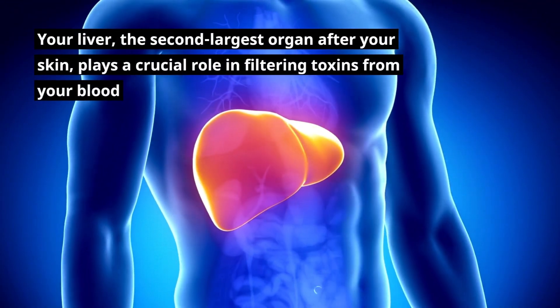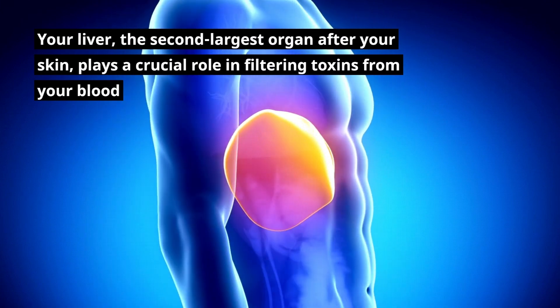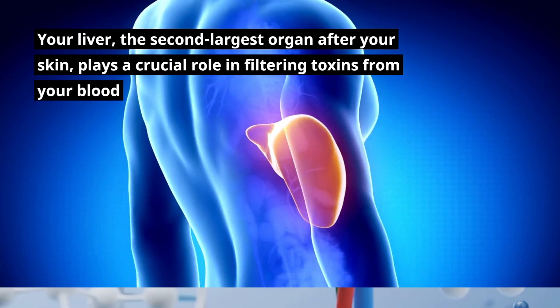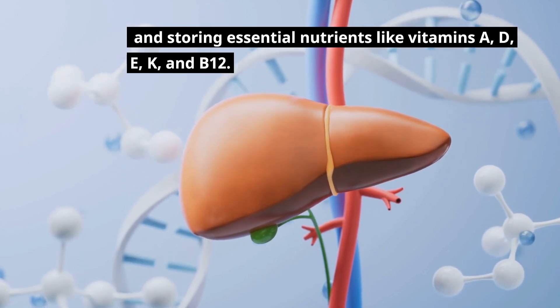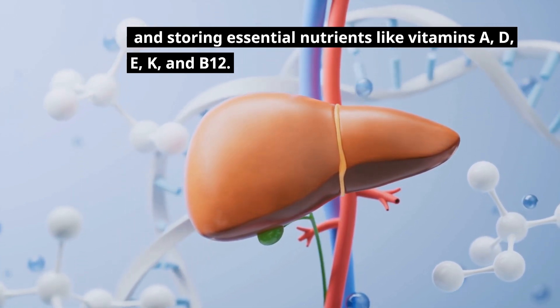Your liver, the second-largest organ after your skin, plays a crucial role in filtering toxins from your blood and storing essential nutrients like vitamins A, D, E, K, and B12.